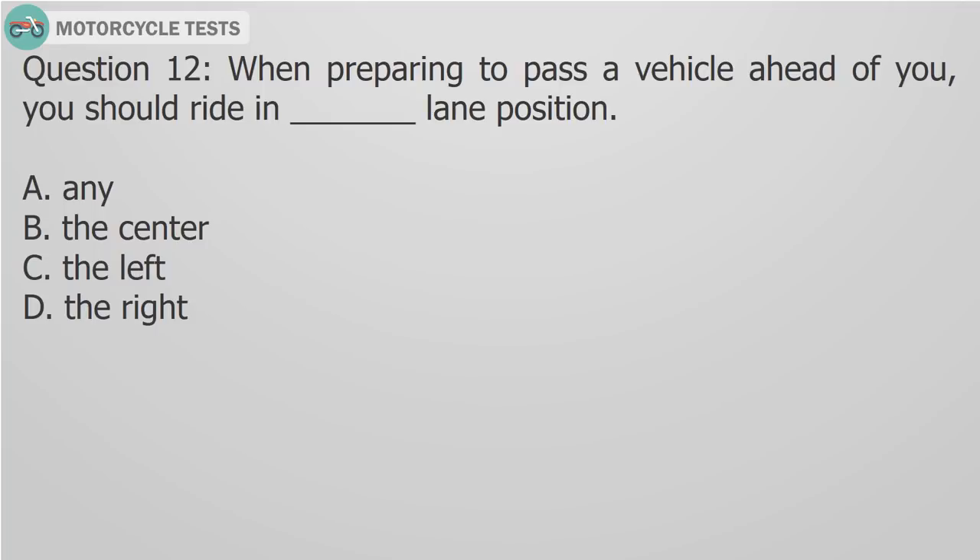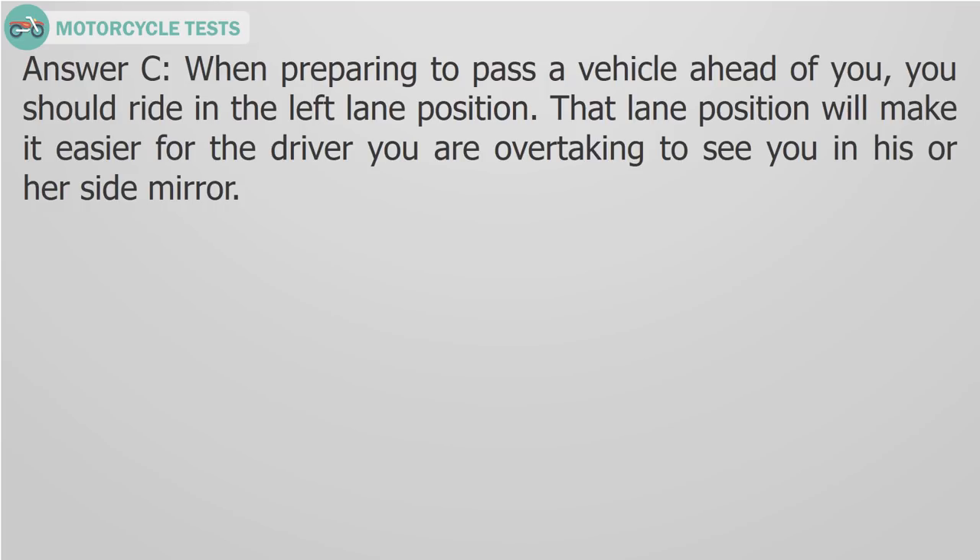Question 12: When preparing to pass a vehicle ahead of you, you should ride in — fill in the blank — lane position. A) Any, B) The center, C) The left, D) The right. Answer C: Ride in the left lane position. That lane position will make it easier for the driver you are overtaking to see you in his or her side mirror.